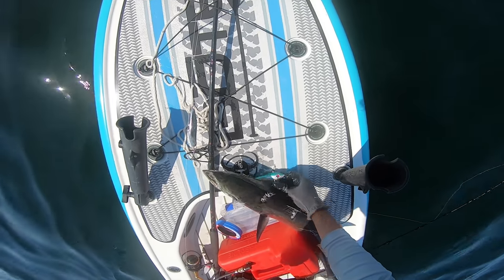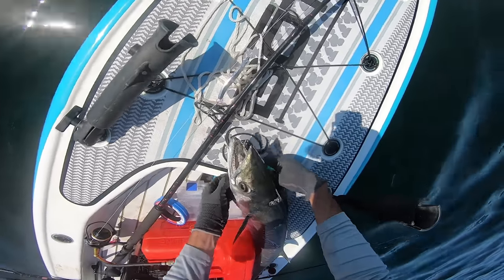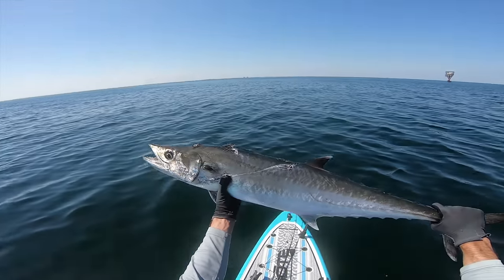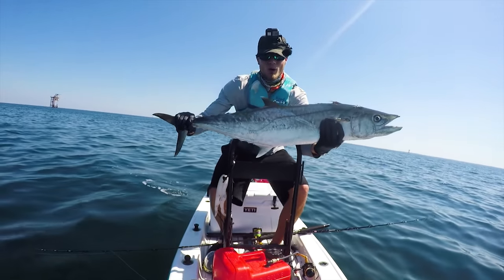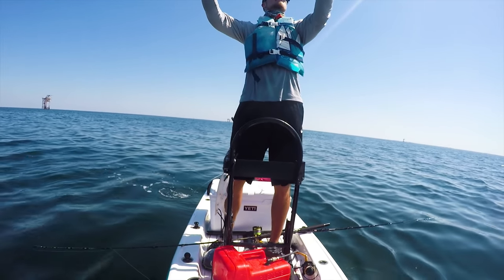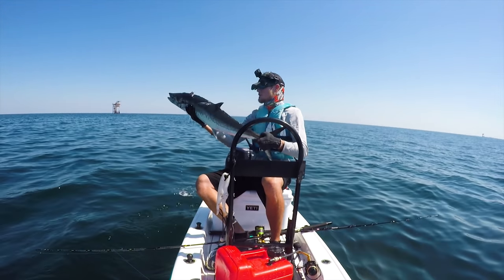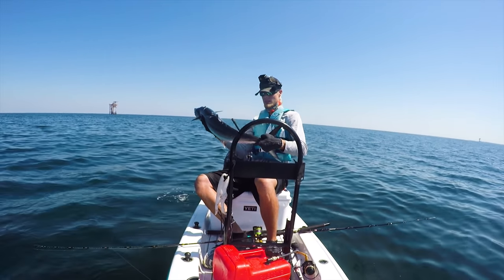I did want to release these guys because I don't have a fish bag, but if the fishing's on fire we might stay out a couple hours. That's what I'm talking about — he's messed up. Look at that, that's so sick. I love big fish. I did want to release this guy, but since he got chewed up by a shark, we're gonna have to keep him.